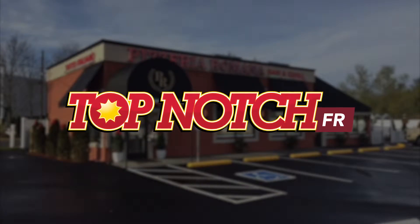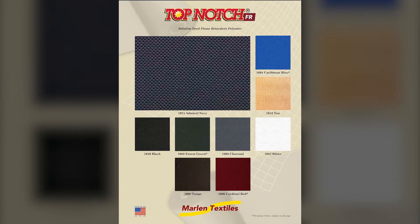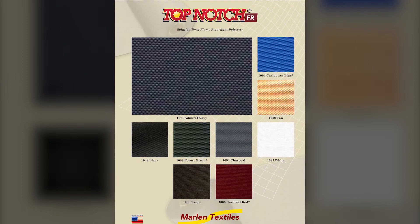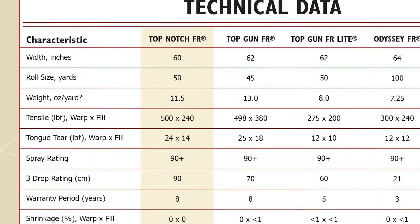Top-Notch FR is a 100% solution-dyed flame retardant fabric constructed to pass both initial and leaching flame retardant certifications. You don't have to worry about the local fire marshal at installation or years later.